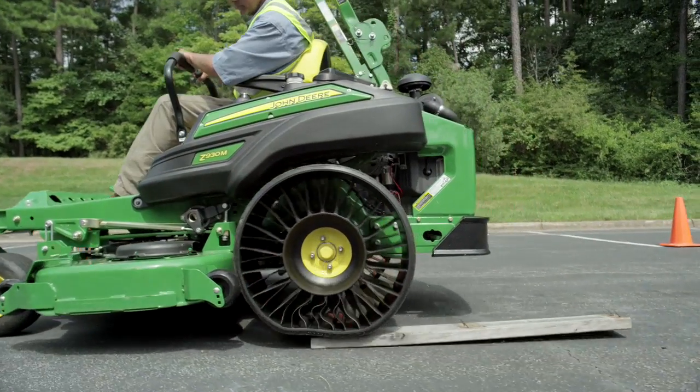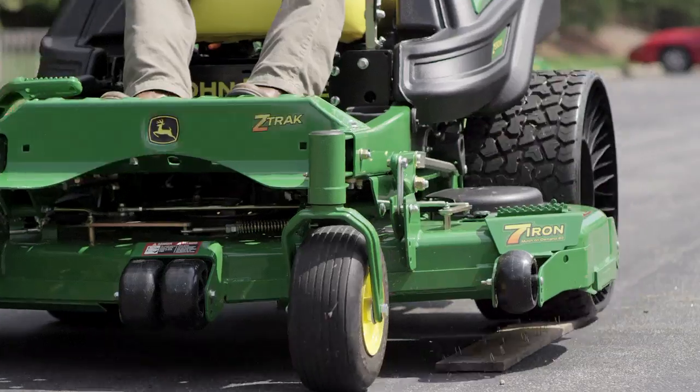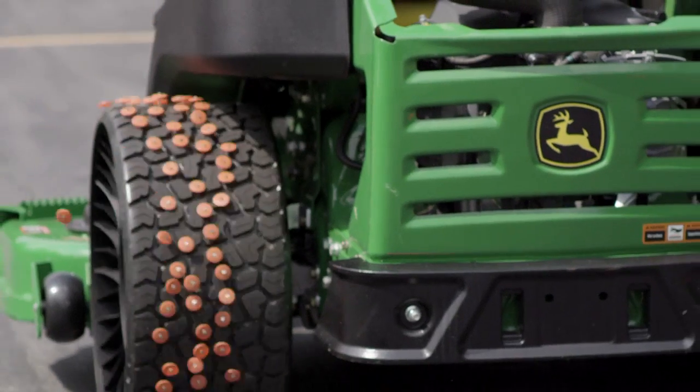With the tweel tires, they can run over nails all day. They can really run anything over and not have to worry about getting a flat tire. As a mechanic, I would put them on every mower I had, honestly.